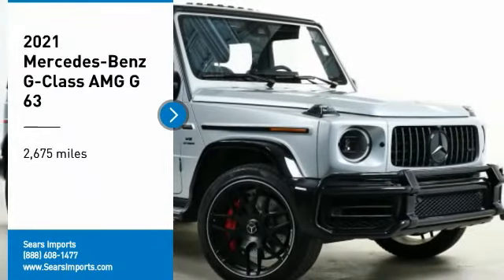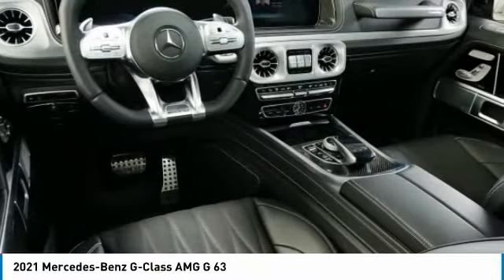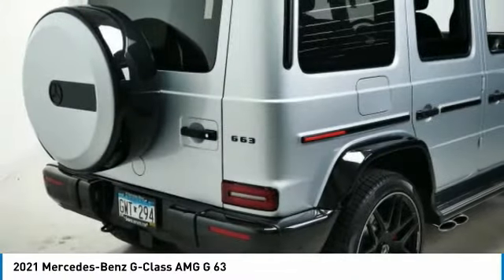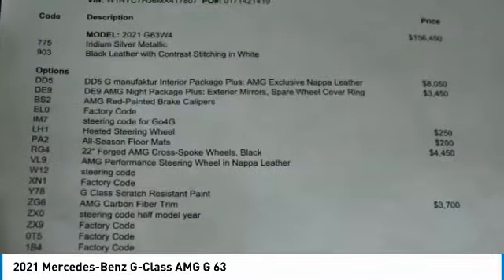We are pleased to show you the 2021 G-Class. Not many SUVs can claim a hand-built luxury interior inside a battle-tested hand-built body. In fact, only one can. Extraordinary capability and ongoing enhancement have made the G-Class one of the world's top off-roaders for the past three decades.